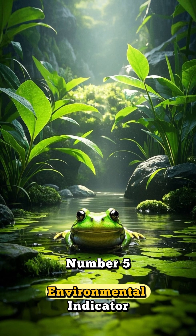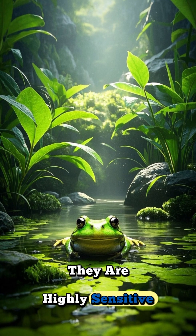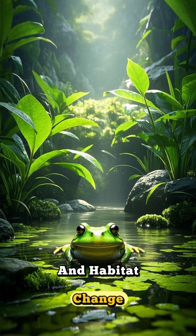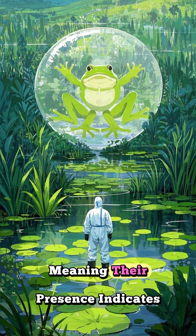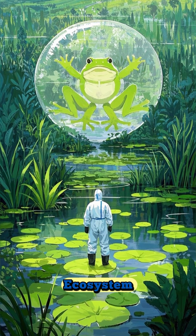Number five: environmental indicator. They are highly sensitive to pollution and habitat change. Scientists use them as bio-indicators, meaning their presence indicates a healthy ecosystem.